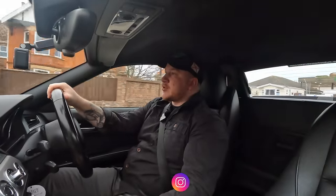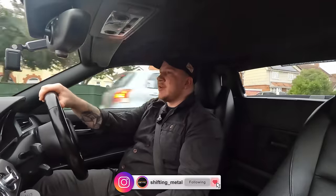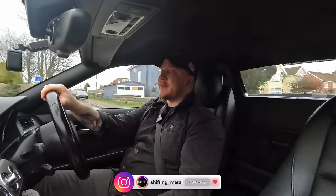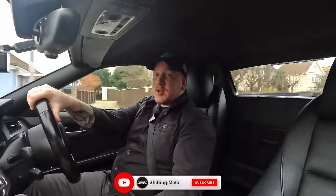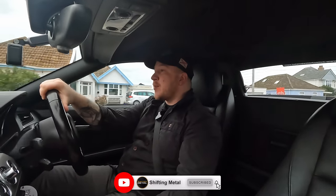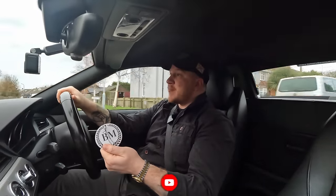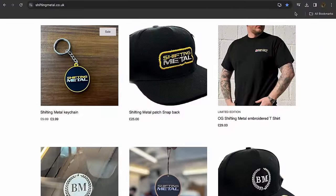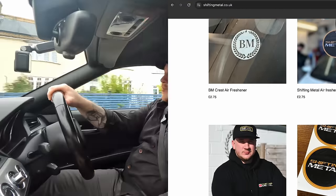If you don't already follow me on Instagram, find me at shifting_metal. If this car hasn't sold by the time this video comes out, I'll post an update letting you know how it went — whether we had to discount it or change the wheels. If you've enjoyed the video, please give it a thumbs up, subscribe if you're new, and check out my merchandise — air fresheners, caps, hoodies — with a February sale on right now. Thanks so much for watching, see you next time.